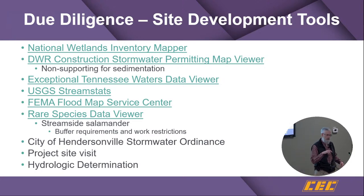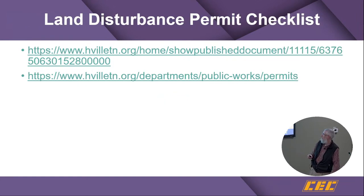For the benefit of those on the live stream: Helen mentioned there are conversations about shortening the validity period to maybe two or three years rather than five years at the local level, and having those hydrologic determinations done in the wintertime if possible. That may get considered further during the stormwater ordinance revision process.